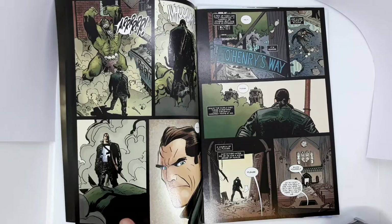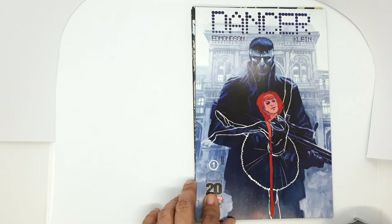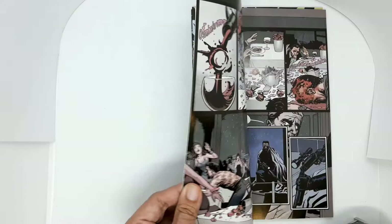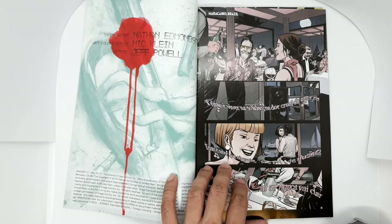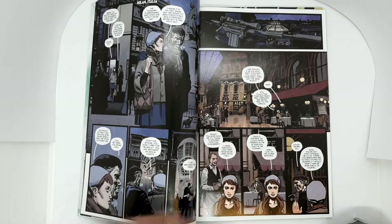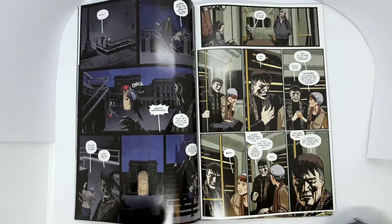Next we have Dancer number 1 from Image Comics, written by Nathan Edmondson with art by Nic Klein. I picked this up because I'm familiar with Nic Klein, whose art I enjoyed on Skottie Young's Deadpool and his work on Thor with Donny Cates. His artwork here reminds me of Alex Maleev's art during his run on Daredevil and also a bit of Greg Smallwood. This is one of those comics I wish Netflix or someone would pick up and turn into a TV series or at least a movie.